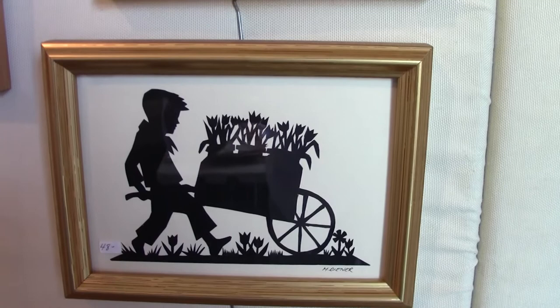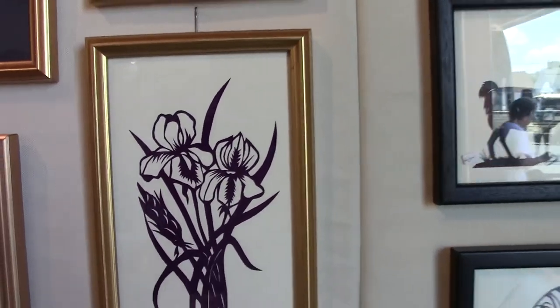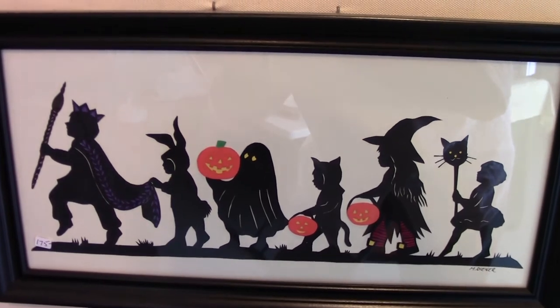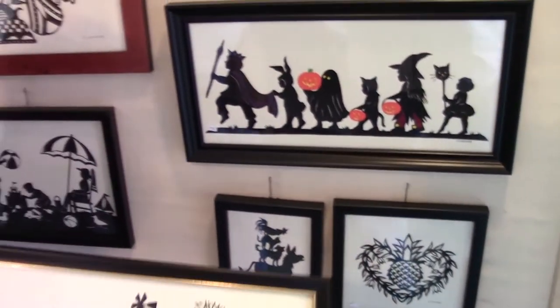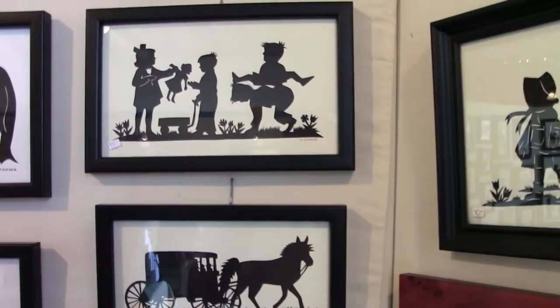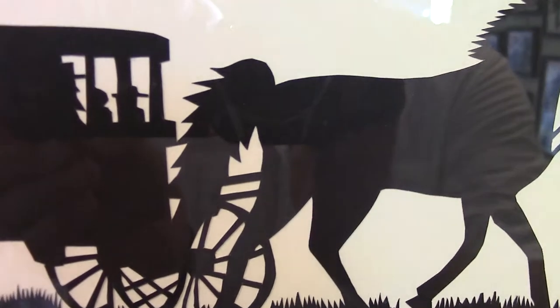I do certificates for weddings and anniversaries and also birth certificates. Occasionally I will add color to my pieces — for instance this little boy with a wheelbarrow, I might add colored pieces of paper. Here we have a piece of Halloween art — it looks like a Halloween parade we might have remembered when we were kids. And this has been a popular design, the Amish farm scene. I also used to do just a single horse and buggy, but I've added a gentleman and children in the buggy. Look at the detail — there they are on their way to or from somewhere.